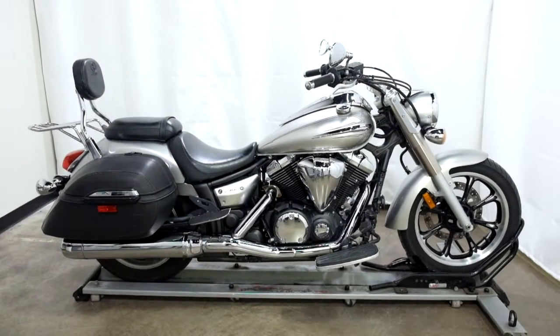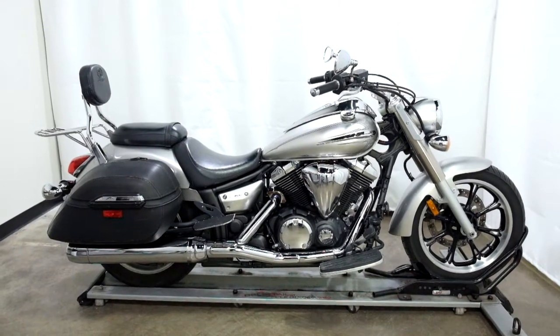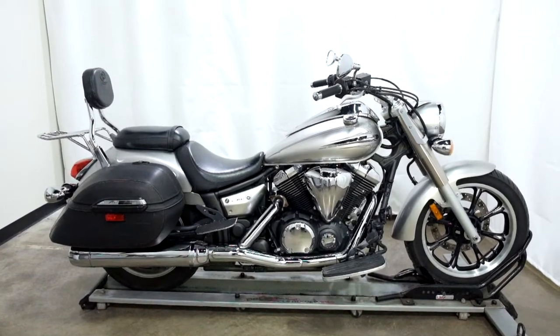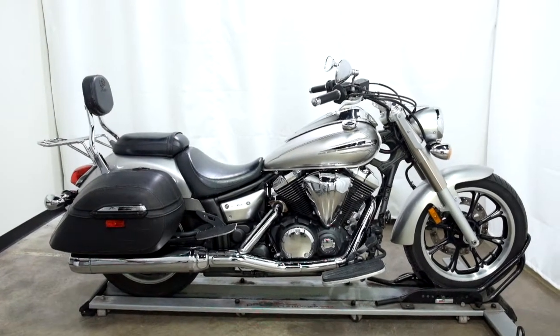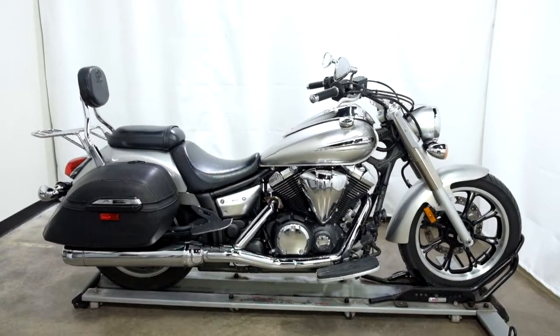Welcome to SimplyStreetBikes.com. Today we have a 2009 Yamaha V-Star 950 Tourer. This factory touring machine has 12,700 miles on it roughly and is in excellent condition — doesn't show any signs of tip-over or lay-down damage. So let's take our walk around it and we'll show it to you and we'll fire it up.